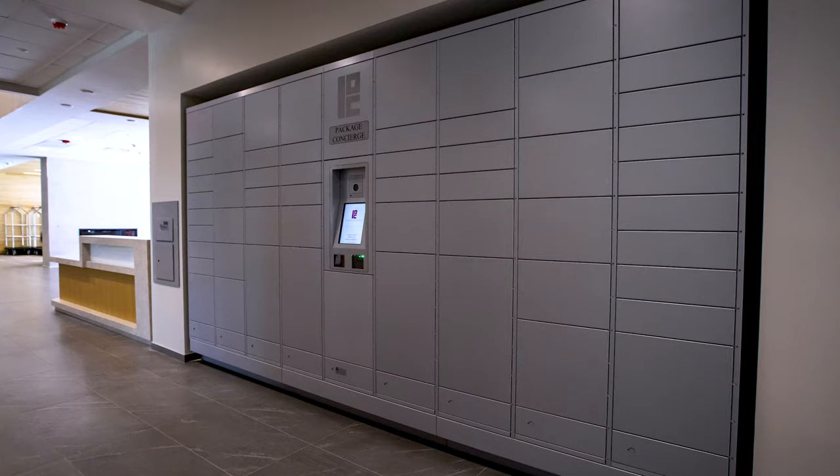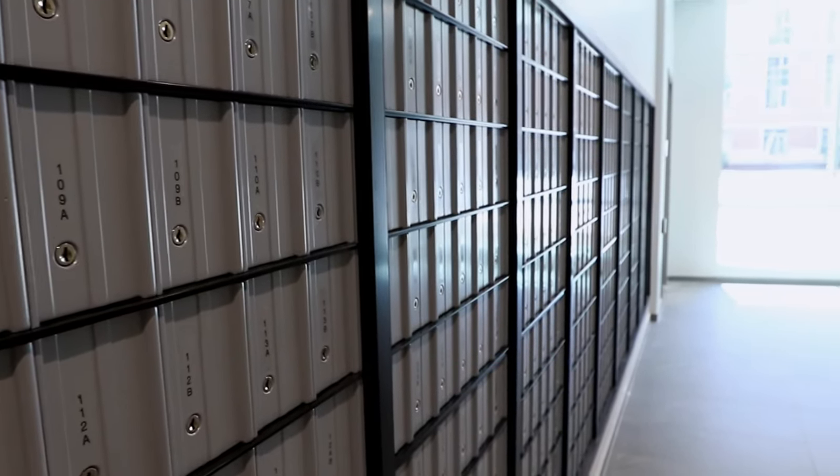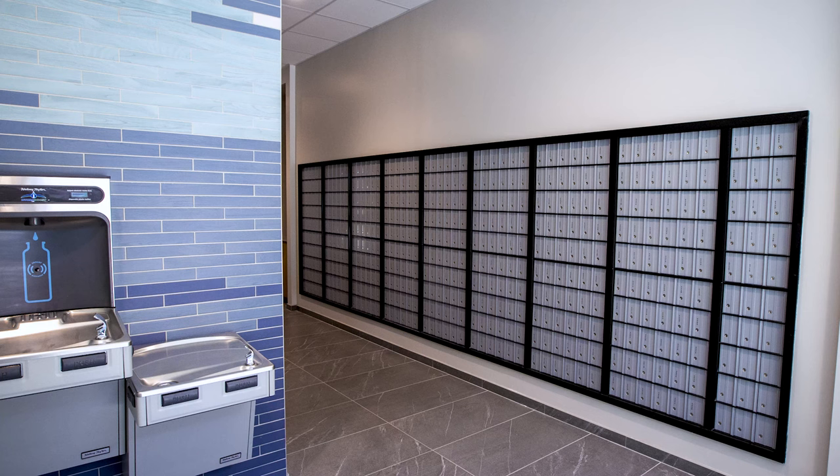Located to the right of the front desk, the mailbox area is where mail will be placed for students to pick up. An automated package concierge service will also be located near the mailboxes for packages.